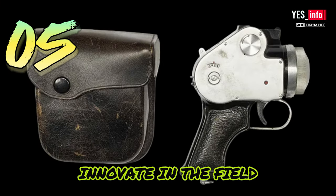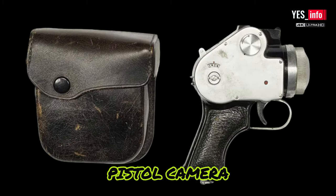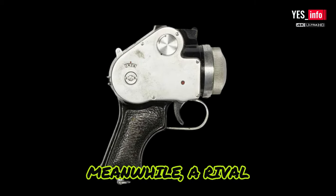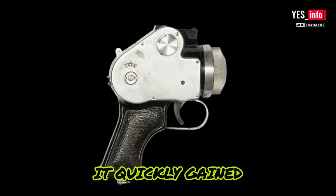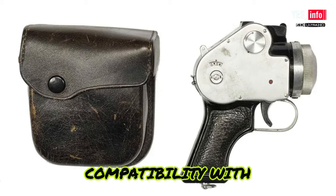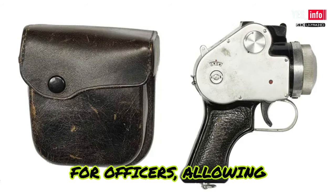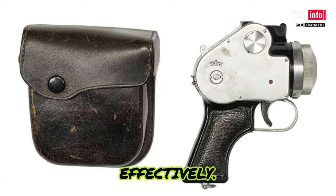Japan continued to innovate in the field of spy cameras. The 1950 Tamamiya Pistol Camera combined sleek design with functionality, making it a favorite among agents. Meanwhile, a rival camera known as the Mamiya Pistol Camera entered the scene. It quickly gained popularity among law enforcement personnel due to its compatibility with the 16mm film format, becoming the go-to choice for officers to capture evidence and document their work effectively.